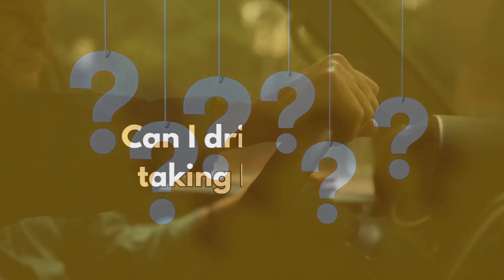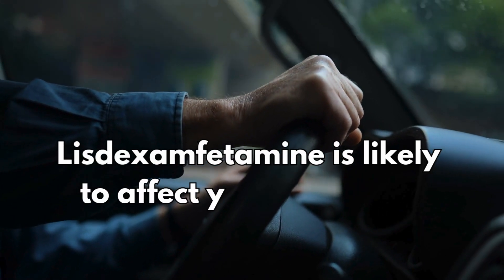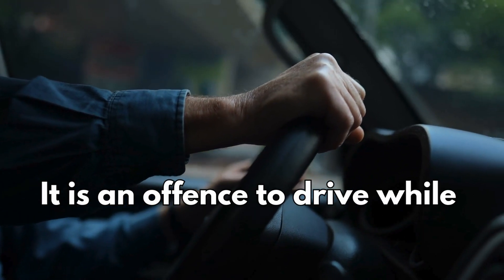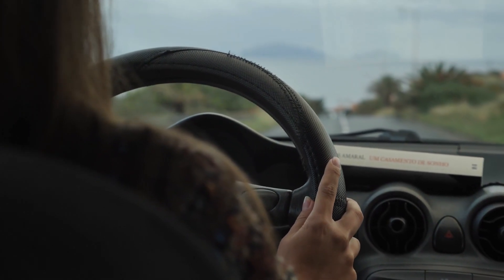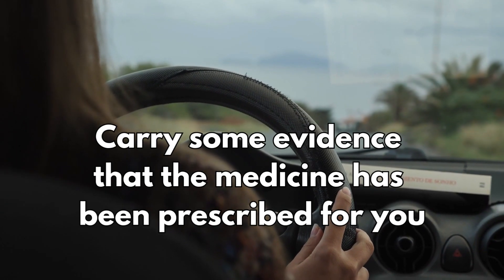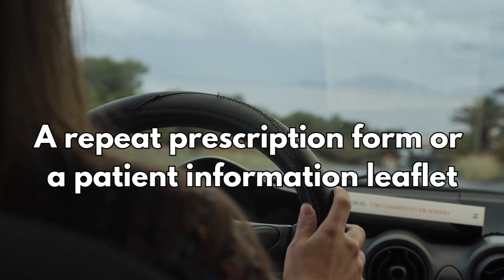Let's now answer some frequently asked questions from my clinic. Can I drive whilst taking L-Vans? If you are a driver, please be aware that lisdexamphetamine is likely to affect your reactions and ability to drive. It is an offence to drive while your reactions are impaired, even if your driving ability is not impaired. You are advised to carry evidence that the medicine has been prescribed for you — a repeat prescription form or patient information leaflet from the pack is generally considered suitable.